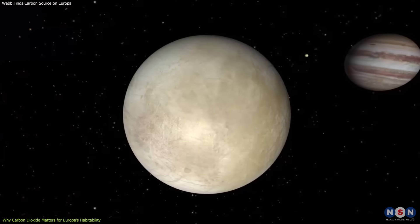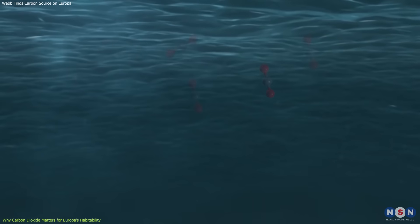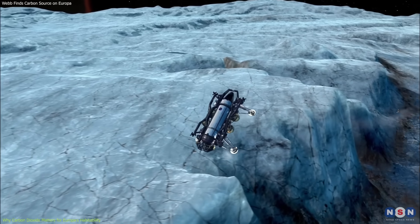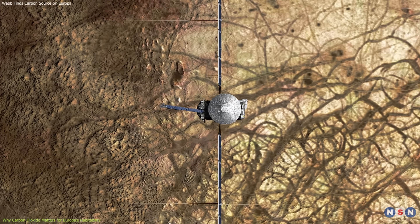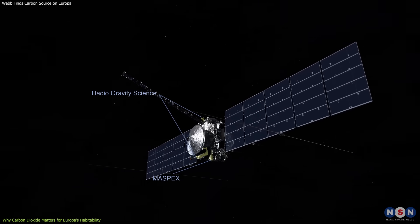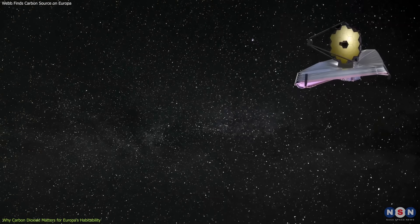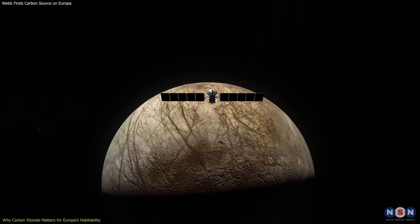By measuring the amount, distribution, isotopic composition, and temporal variation of carbon dioxide on Europa's surface, we can infer how much carbon there is in its ocean, how it cycles between different forms and locations, how it interacts with other elements or molecules, and how it affects or reflects different physical or biological processes. This may also inform future missions to Europa, such as NASA's Europa Clipper, which will fly by Europa multiple times and investigate its geology, composition, and environment. Europa Clipper will carry cameras, spectrometers, radars, magnetometers, and plasma detectors, and will also deploy a lander to perform measurements on Europa's surface. It will use data from James Webb to select the best targets and strategies, and test the hypothesis that Europa's ocean is habitable while looking for signs of life.